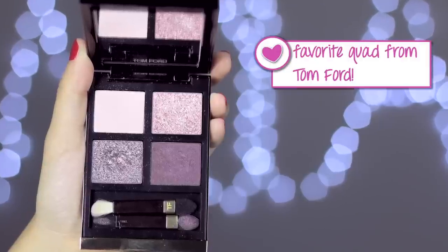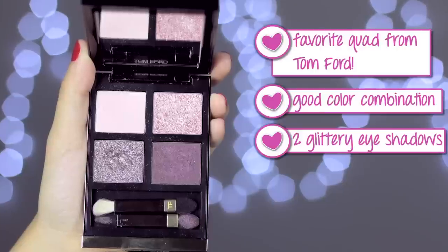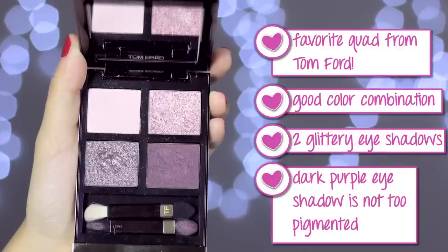Another favorite this month is the Tom Ford quad in Seductive Rose. I've been trying to track this down for a long time — we have Tom Ford in Brisbane but not the makeup line, so I had to get it in Sydney. This is probably one of my favorite Tom Ford quads; the color combination is so beautiful. It has a purple scheme, two glittery shadows, and a dark purple that's rich but not too deep. This is what I've been wearing for the past couple of videos. I'd love to incorporate this into a new look soon — maybe a prom look.